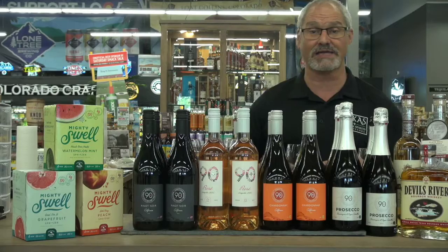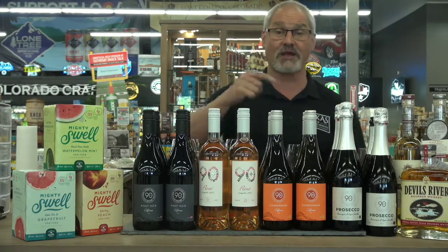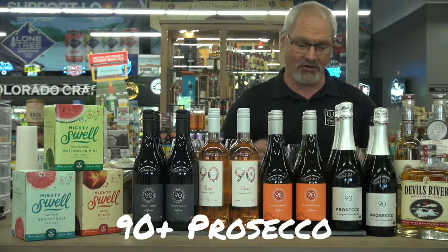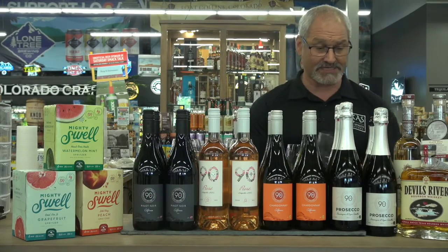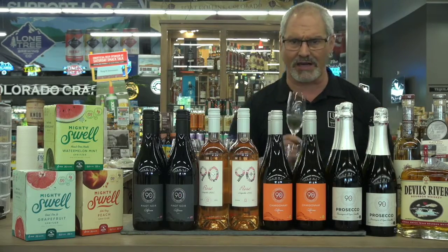Let's talk about 90+. 90+ makes great wines — inexpensive, nice drinking wines. We're going to start with the Prosecco because it's like a Prosecco weekend. Maybe a little OJ, make yourself a mimosa. This Prosecco by 90+ is a 3.7 on Vivino. It's a very easy drinking wine.